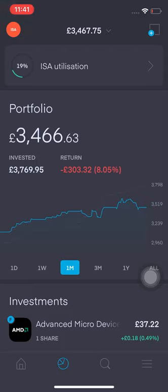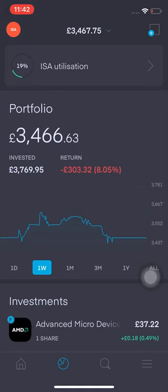So as you can see right now I'm on 19% of my ISA utilization. The portfolio stands at £3,466.63. I've invested £3,769.95. The return at the moment is currently negative — I'm down £303.32, that's about 8.05%. So this week my portfolio has been hit hard.